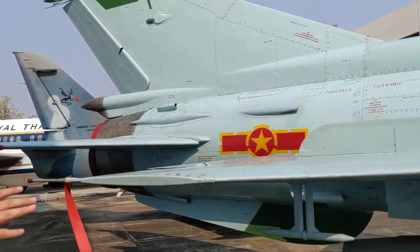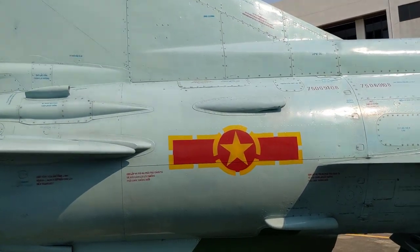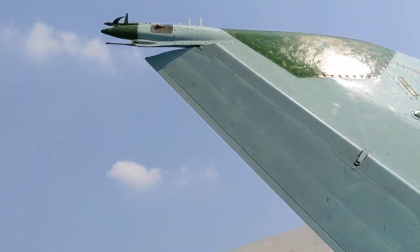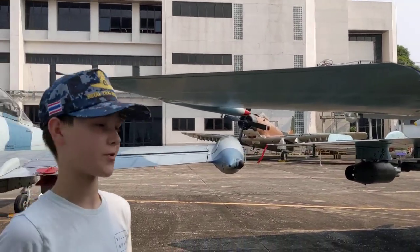We also have the wing, and we have the star with red around it symbolising the Vietnamese flag. We also have the tail and fuselage, along with the jet engine at the back that helped it reach enormous supersonic speeds.